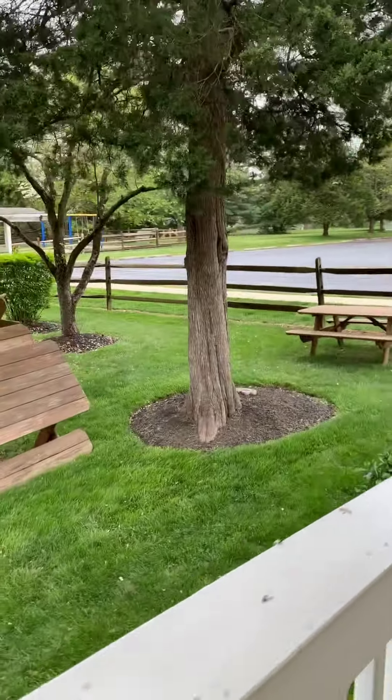All right, so we are out here in the courtyard of the school. Let's go find some insects.